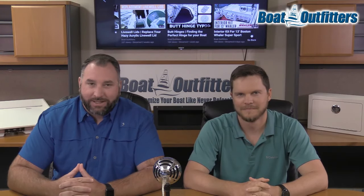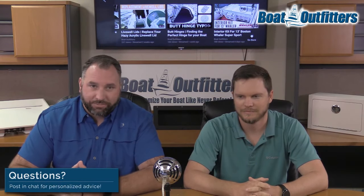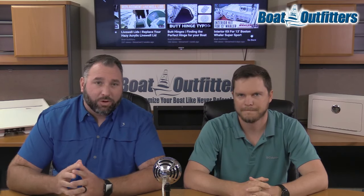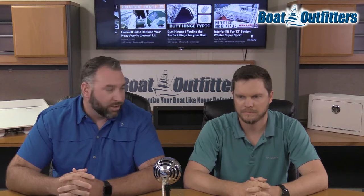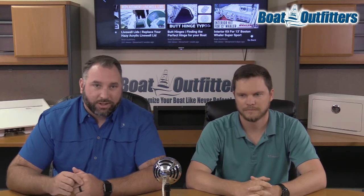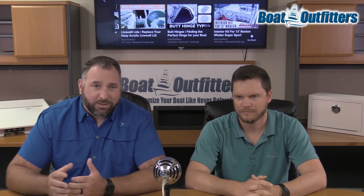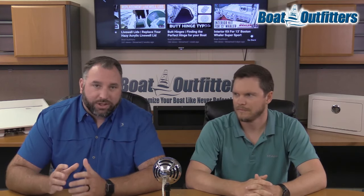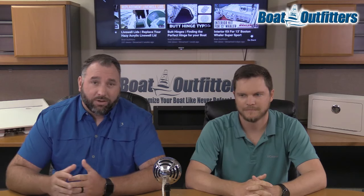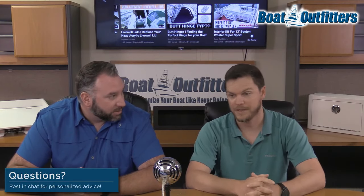Hey guys, this is Jared. I'm here with Matt again today. Today we are going to talk about replacement parts specifically for Everglades boats. One of the things we've noticed over time is a lot of people call us and they're just frustrated once they get on the phone because they've been scouring the internet for months, years looking for a specific part that just pains them on their boat that they need to get fixed or replaced. There's not a lot of documentation out there.